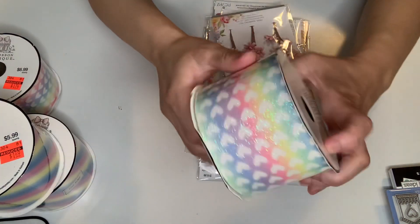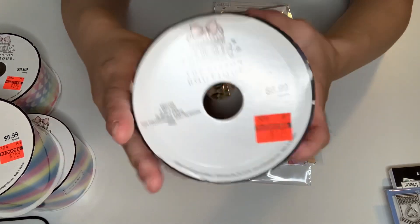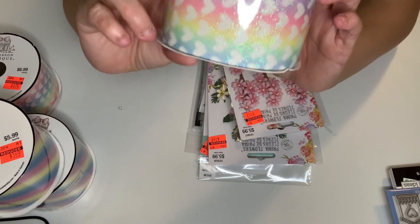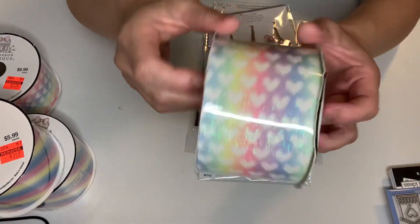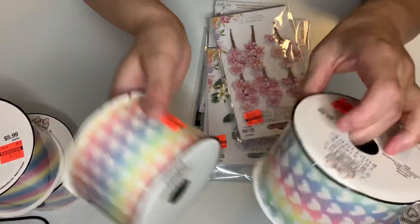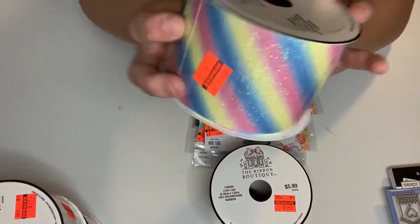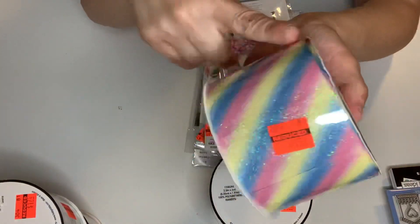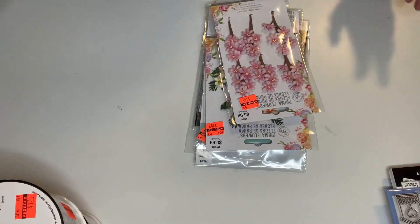The ribbon — I don't have this. This was originally $6.99 and it reduced to $1.74. This is beautiful — glittered pastel colored hearts. I got two of them. And then I got this one: beautiful pastel colors for $1.49. These are also for bows. So I got two of those. That is it for ribbon.